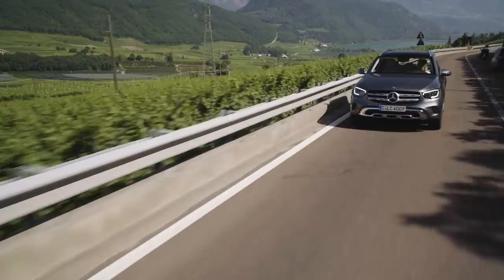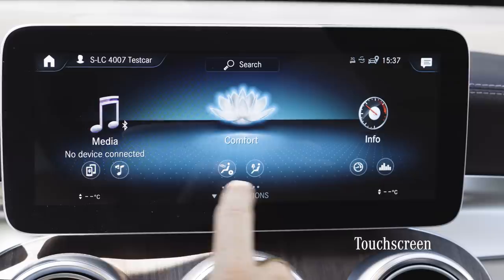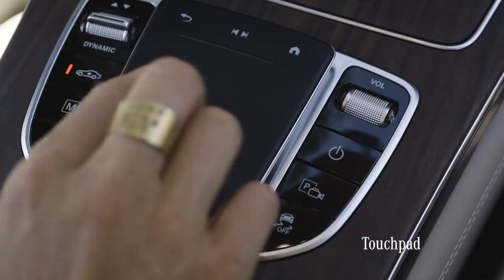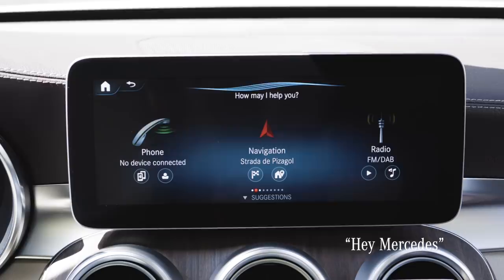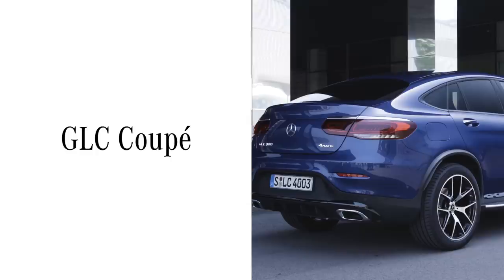The MBUX is now part of the new GLC and is nothing less than the benchmark in car multimedia. It lets you control car settings, radio, navigation, your smartphones, and other cool stuff. You can control this via touch screen, by touch control buttons in the steering wheel, via the new touch pad in the center console — which replaces the wheel that was there before — or by voice control. Hey Mercedes. How may I help you? Can you lower the temperature? I'm setting the temperature on the front passenger to minimum.